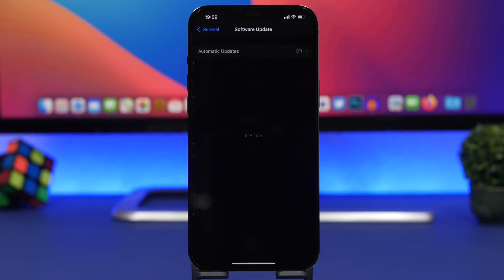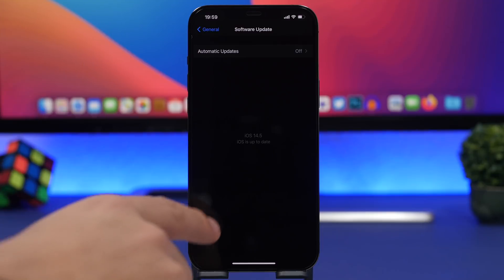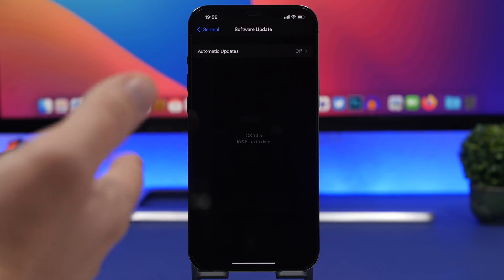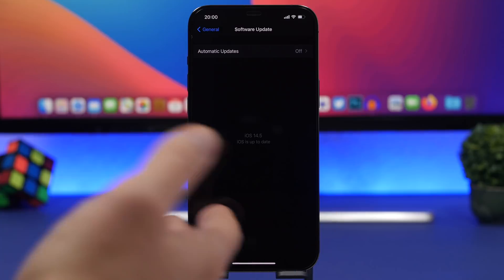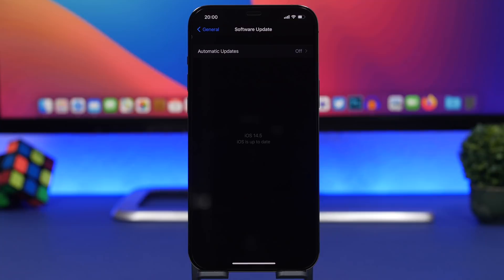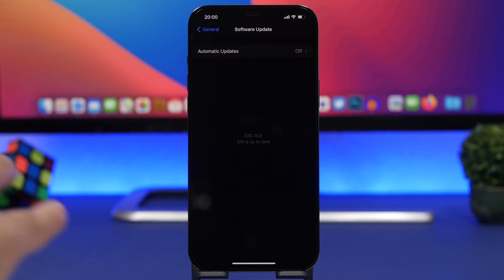On iOS 14.5 beta 1, Apple redesigned the software update section, and it has been redesigned again in beta 2. I'm not a huge fan of this one — beta 1 had a check mark showing when your device was updated and the exact time it last checked for an update, which was really cool. Now with beta 2 it just shows your current software and says 'iOS is up to date' and nothing else.